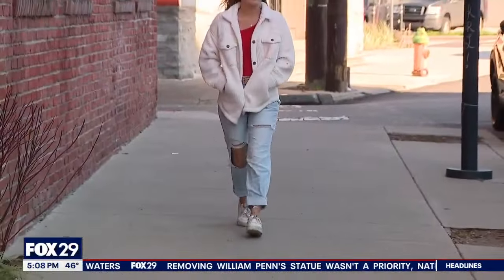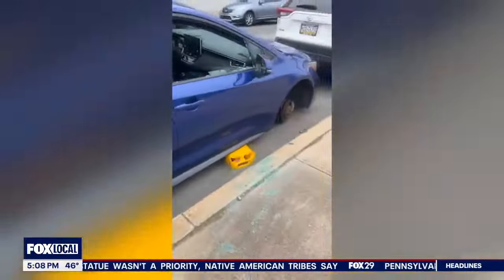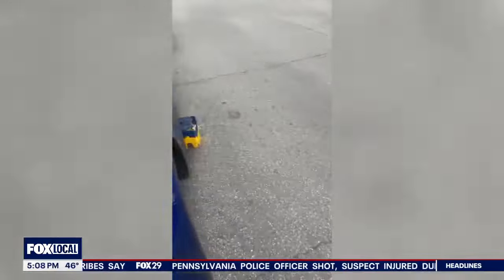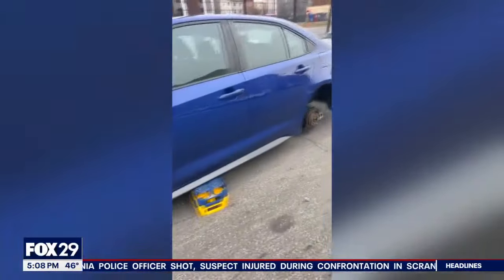Isabella, who asked that we only use her first name, is bracing herself for the price tag to come back on fixing this. She went out to get into her Toyota Corolla parked on North 4th Street near Germantown Avenue, only to realize she wouldn't be going anywhere — her car sitting on plastic crates with all four wheels gone.